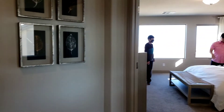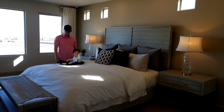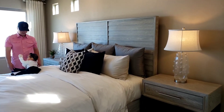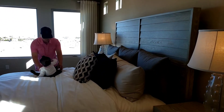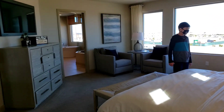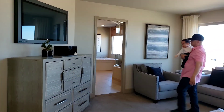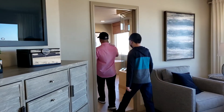Okay, so this is the master suite. Lord, God — how huge is this master suite!